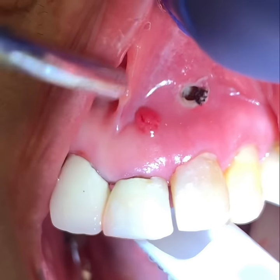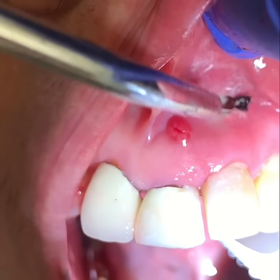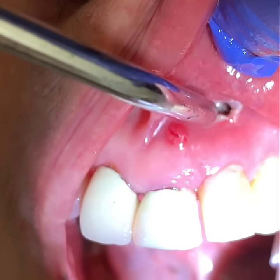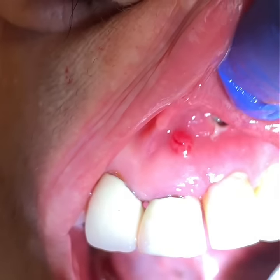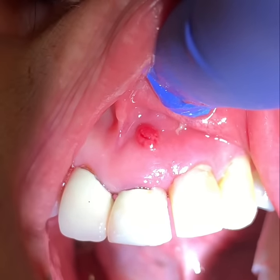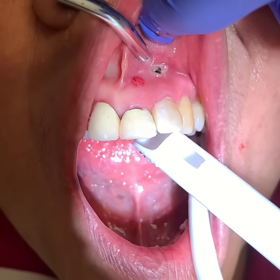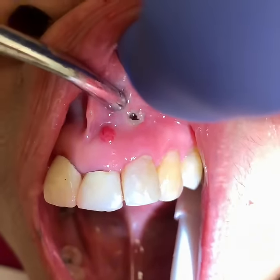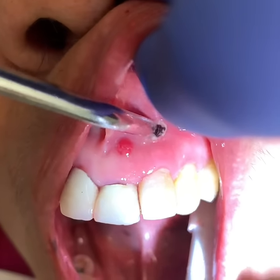After a full dental clinical exam and x-rays, dentists determine treatment for the fistula depending on the cause of the infection. Usually the treatment would be a root canal, or another option is extraction. The treatment depends on the long-term prognosis of the tooth, which will be a discussion between you and your dentist.